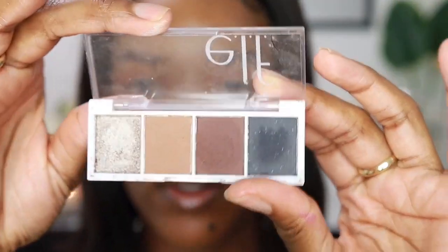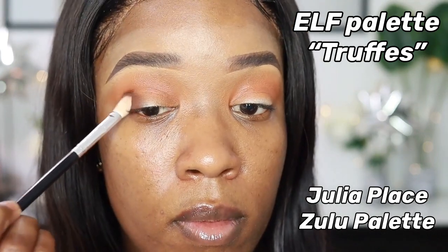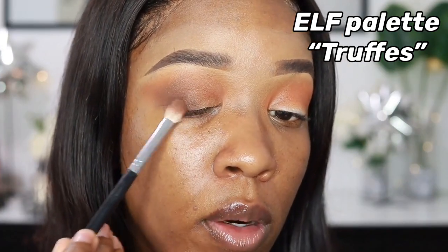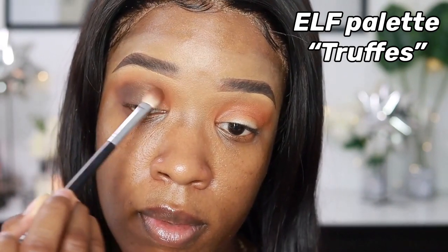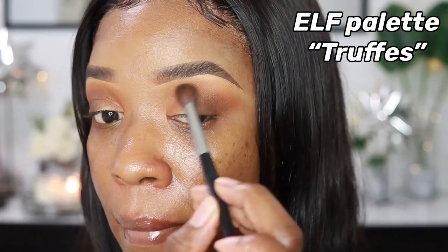Next I'm going in with the ELF Bite Size palette in Truffs, starting with the dark brown shade. I'm going back into the Zulu palette with the dark brown from the ELF palette — I want the brown to be a little warm but not too smoky. Then I'm going in with dark brown and black, focusing on the very outer corners to deepen it up. I go back in with the fluffy brush to diffuse everything out.